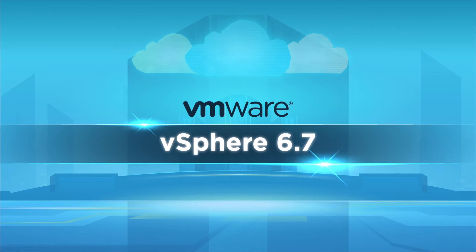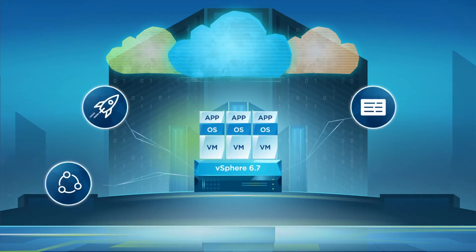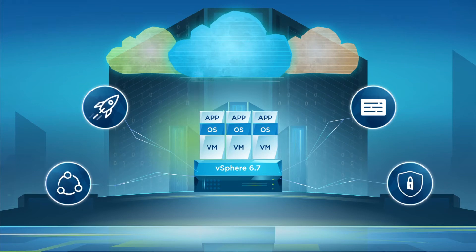VMware vSphere 6.7 accelerates your digital transformation to cloud computing and is a fundamental building block of your cloud strategy. It enables you to run, manage, connect, and secure your applications in a common operating environment across your hybrid cloud.